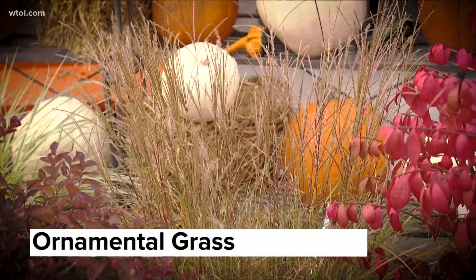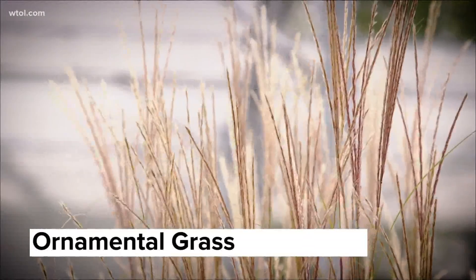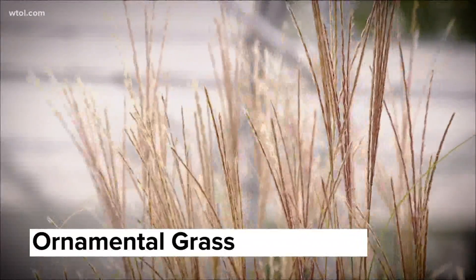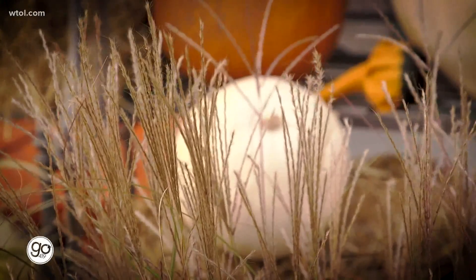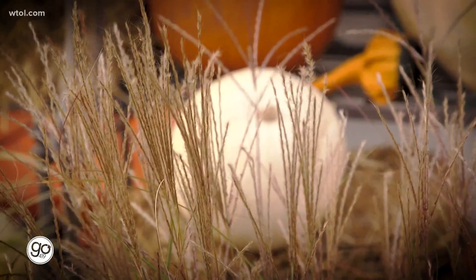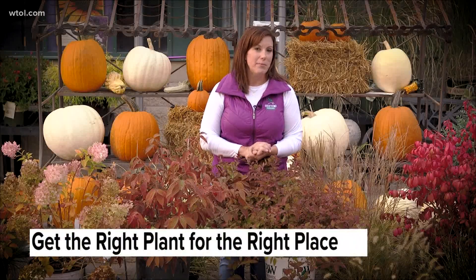Ornamental grasses — not too many other things scream fall like ornamental grasses. A lot of them get these cattails or fall seed heads that are just so pretty. The ornamental grasses look great on their own, and you can even use them in containers. Keep in mind they do like full sun, and watch your sizes — some might only get three to four feet tall, while some can get five to seven feet tall. Make sure you're getting the right plant for the right place.